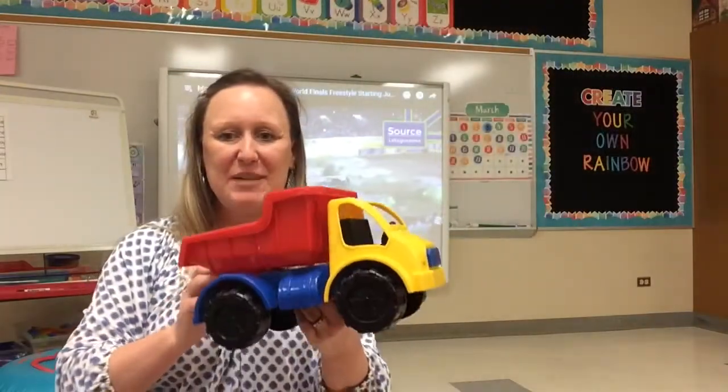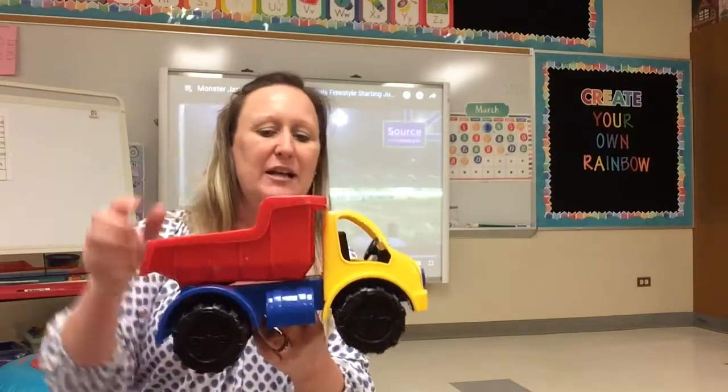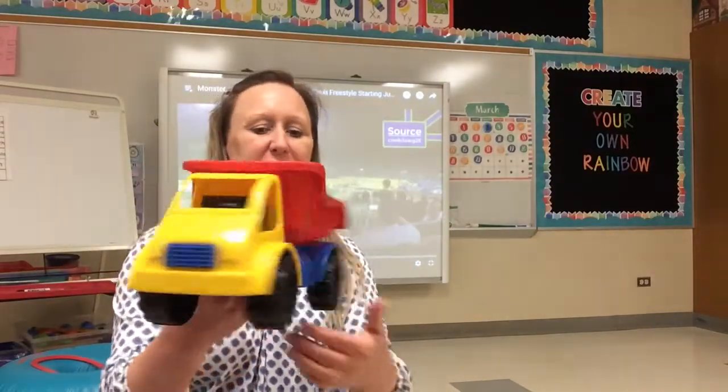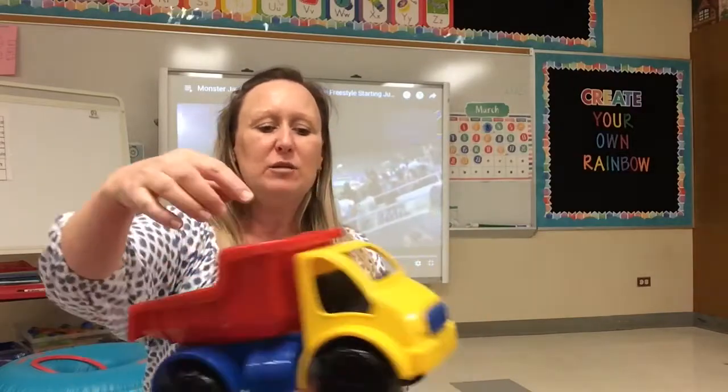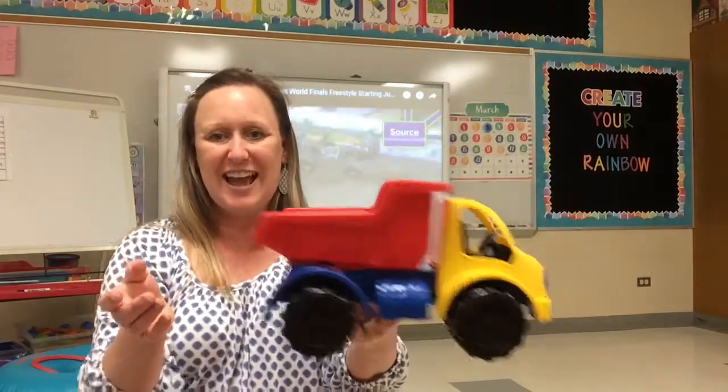For the next jump I'm gonna try to jump over this vehicle called a dump truck. A dump truck is a vehicle you might find on a construction site. You would put dirt in here, and look what happens — it dumps the dirt right out.